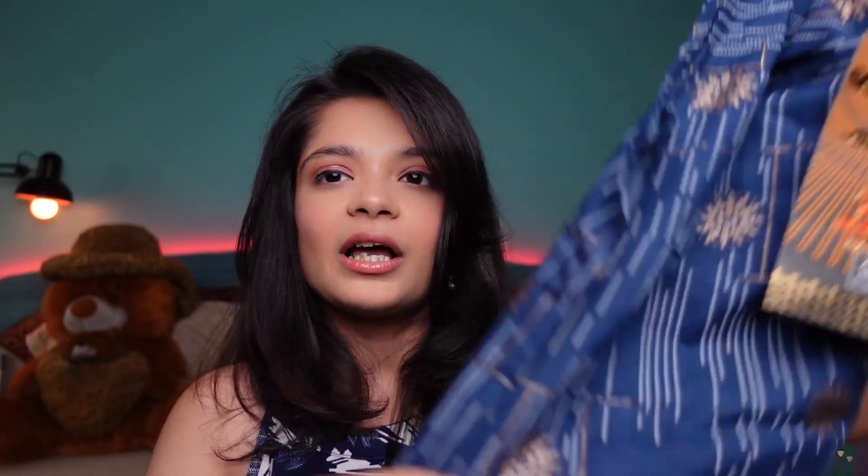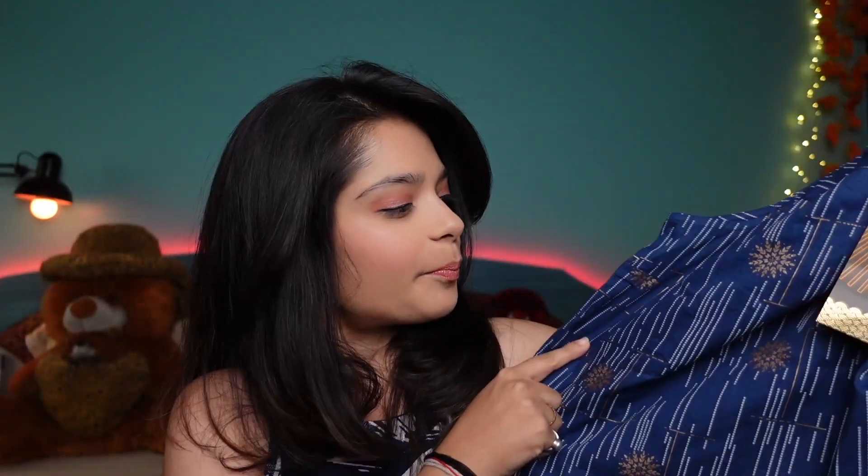I've paired it with golden earrings because the blouse has a golden color. It's not giving a heavy festive vibe — it's not too casual either — it's a very chic and modest kurti. You can wear it on festive days and on regular days as well because it has a subtle festive vibe.